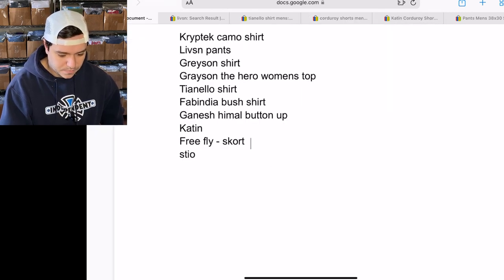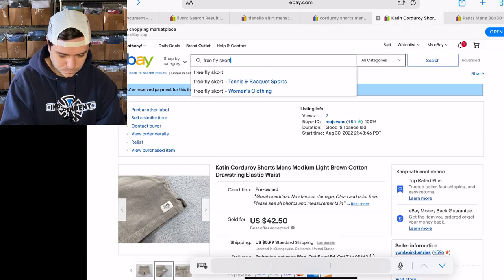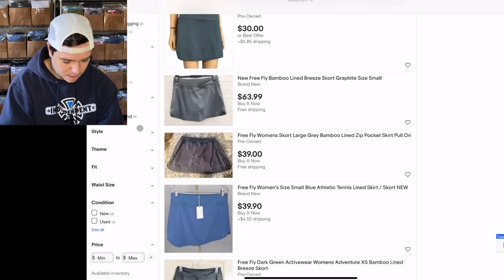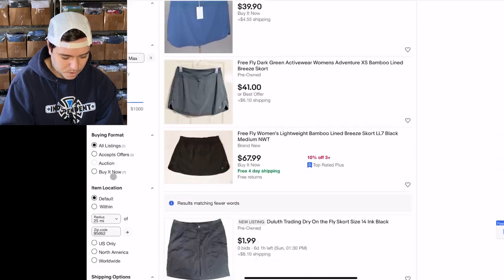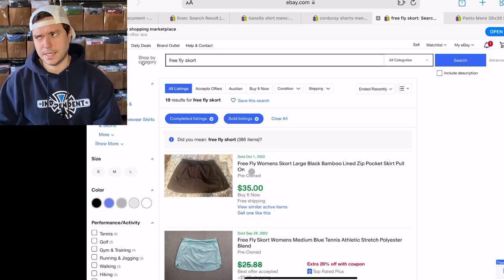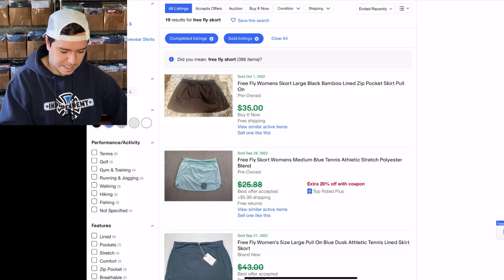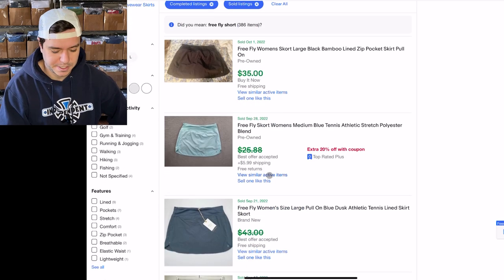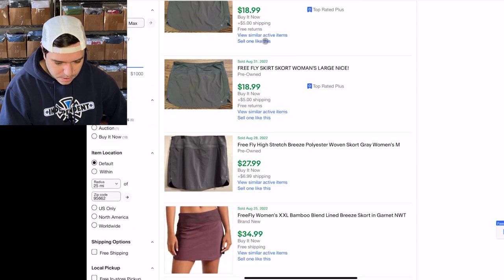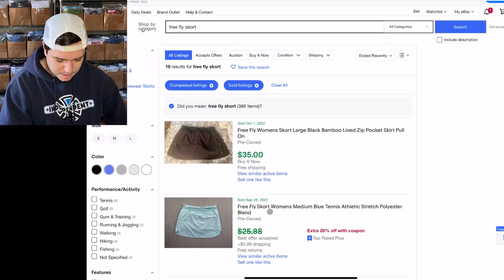Next on the list: Free Fly score. There are a total of 7 listed and 19 sold — that's almost a 300% sell-through rate. There's mine right there. A lady wants to return it saying it's too big. Low prices, not great, but 300% sell-through rate. The logo looks like this right here.